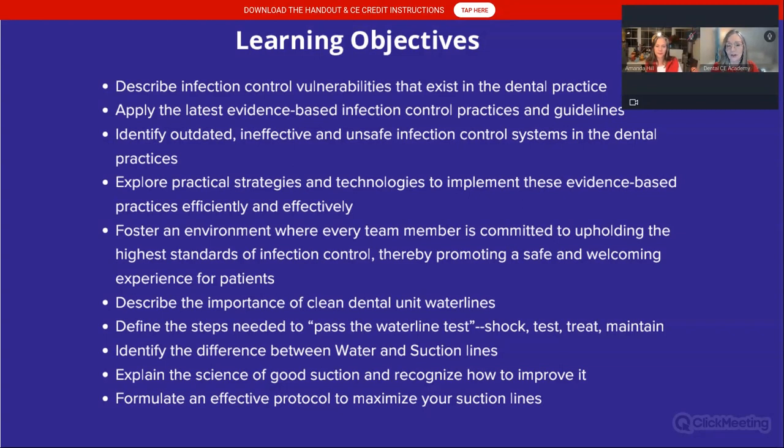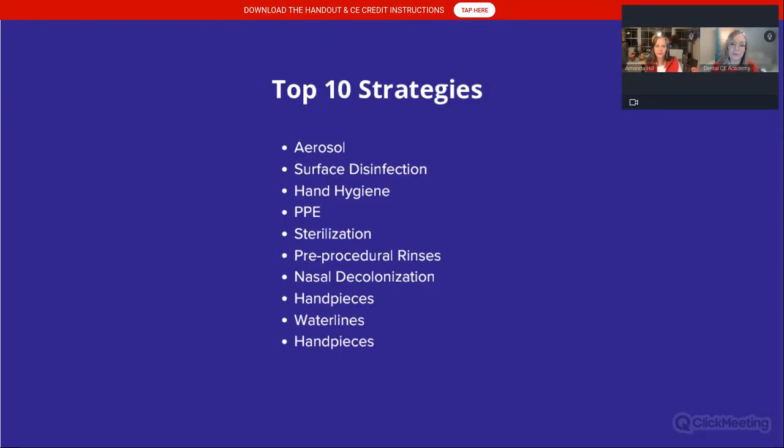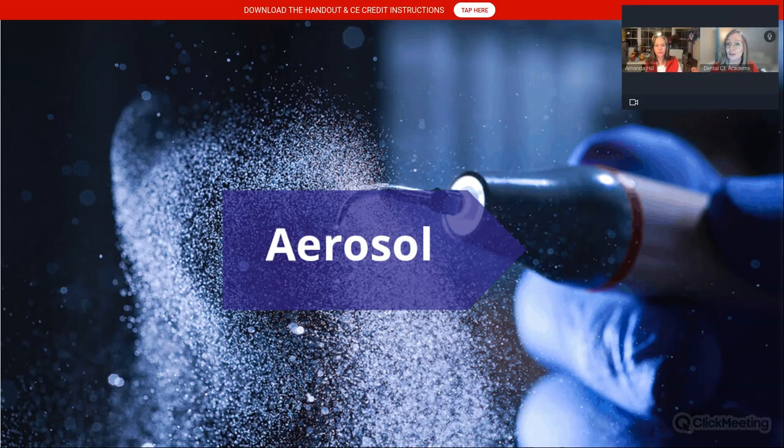Learning objectives are in your handout. We've got top 10 strategies today: aerosol, surface disinfection, hand hygiene, PPE, sterilization, pre-procedural rinses, nasal decolonization, handpieces, and water lines. We're going to talk now about aerosol.